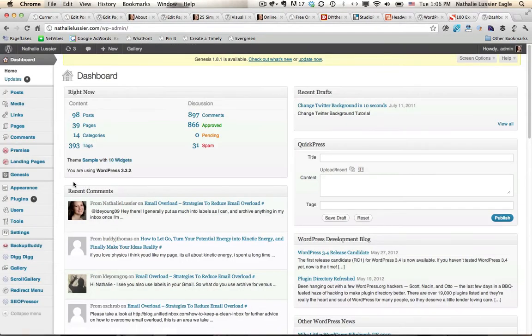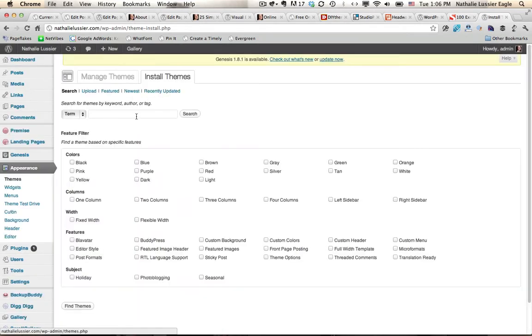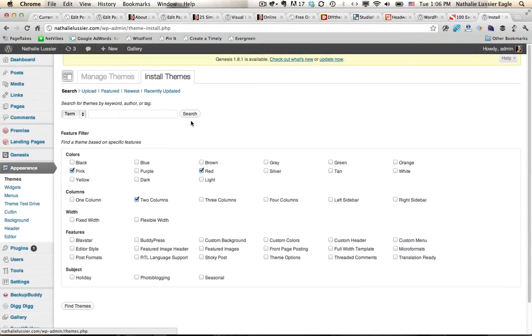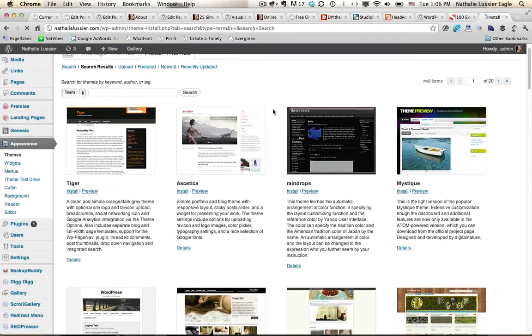Here I am in my WordPress site. If I go under Appearance, then Themes, then Install Themes, I can actually search for existing free themes that are out there. I can filter by colors — like pink and red — and choose if I want two columns. You can also see if there are other features you're looking for, and then search based on those filters or type in a term to explain what you're looking for.